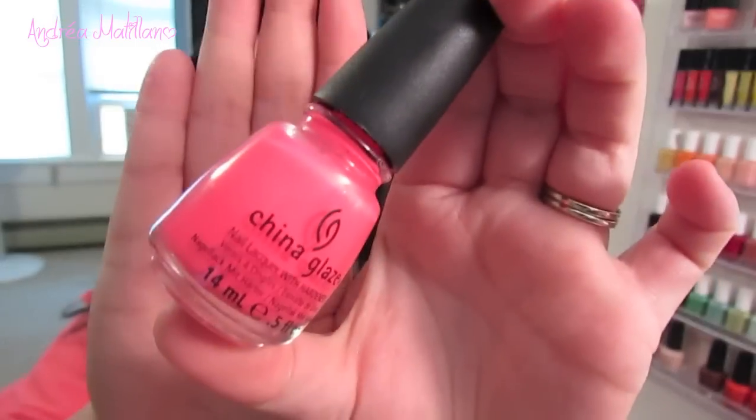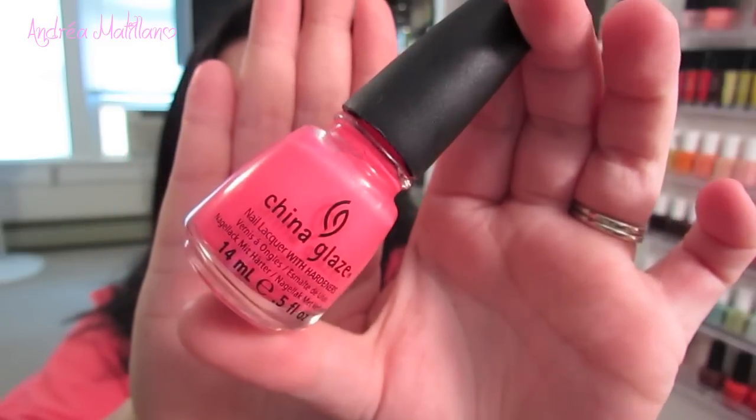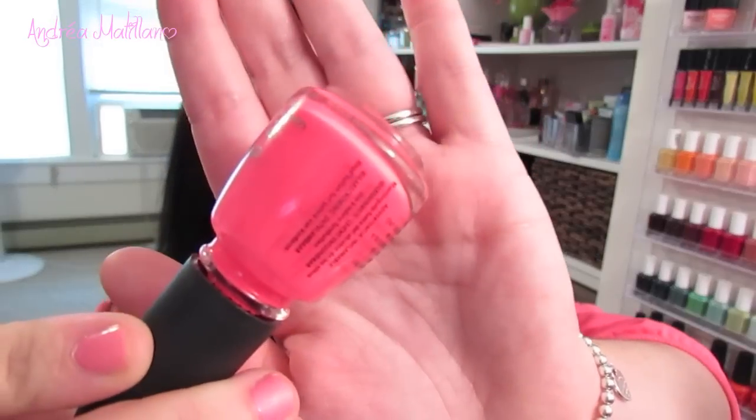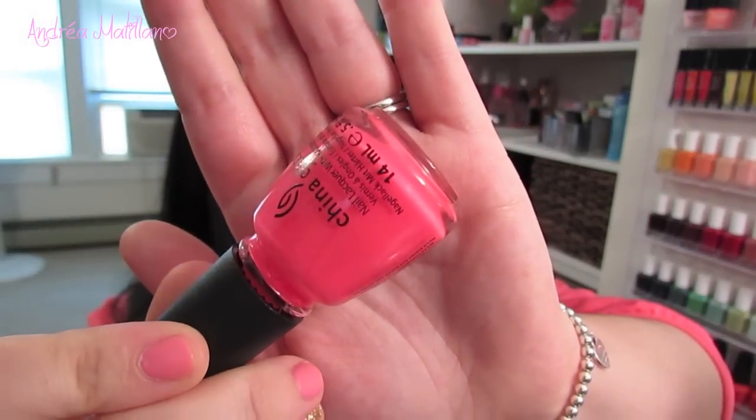If you're looking for a little bit more of a bright pink, I love this color by China Glaze called Pool Party — it's a bright neon pink. It's so bright, probably even brighter than it's showing up on camera. It kind of glows in the dark, but it's really gorgeous. I love wearing this especially during the summer or on my toes if you want a really vibrant color. China Glaze makes the best neons, and I especially love this bright neon pink.